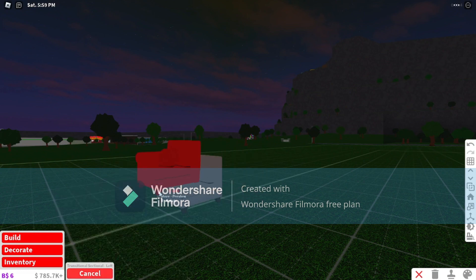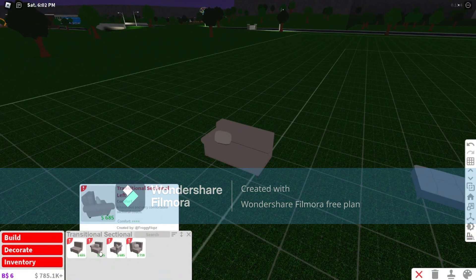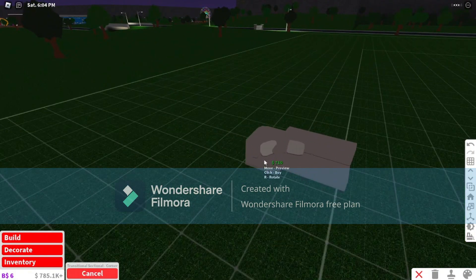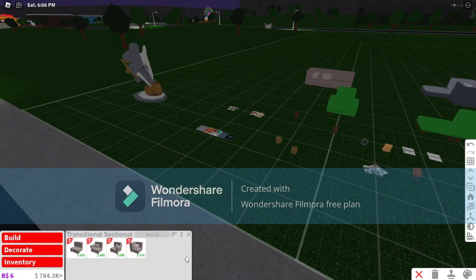That's pretty much your update overview for Bloxburg. Today is also a double upload day for the channel because the update happened in Bloxburg.